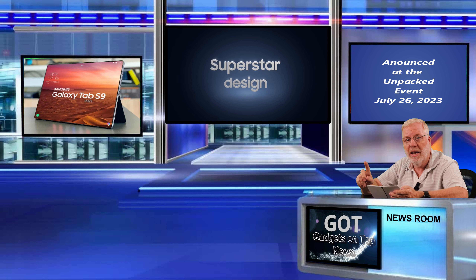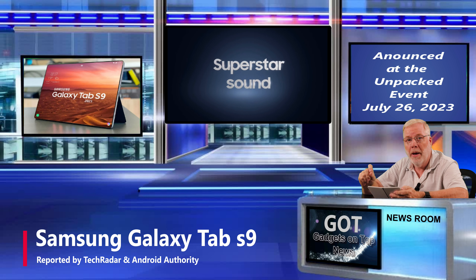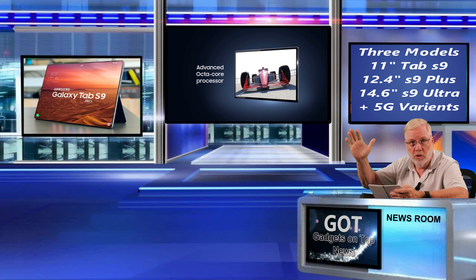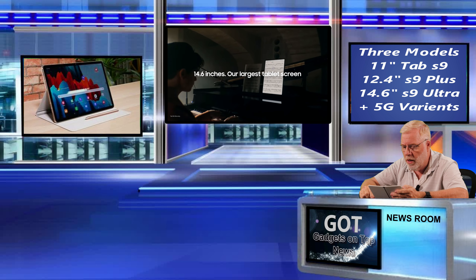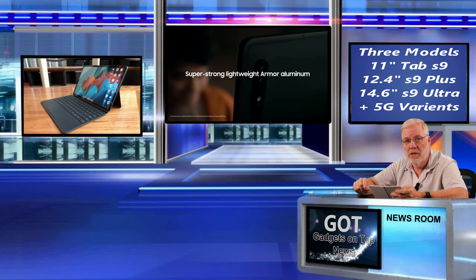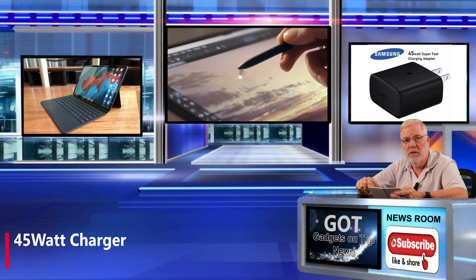The next bit of news I want to talk about is the Galaxy Tab S9. TechRadar and Android Authority are both reporting on this and they both believe it's going to be announced at the next Unpack event on July 26th. There are three models on the S9: the Tab S9, the Plus, and the Ultra, which is the super big model. They're all going to come in Wi-Fi and 5G versions. There's no real design change between the 7, the 8, and now the 9. The rumor is they will be shipping with a 45-watt charger, and the next-gen Tabs will be powered by the Snapdragon 8 Gen 2 chip, matching today's flagships.